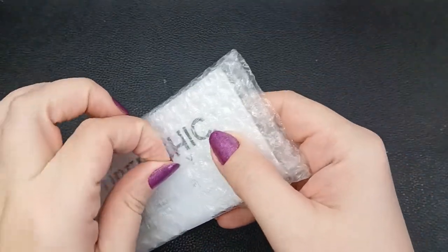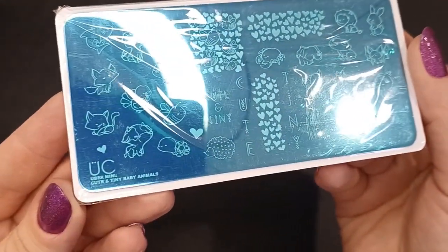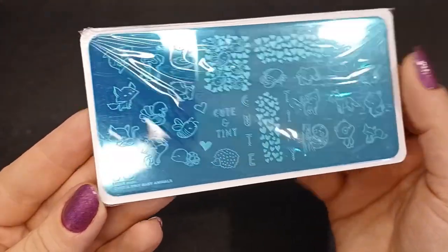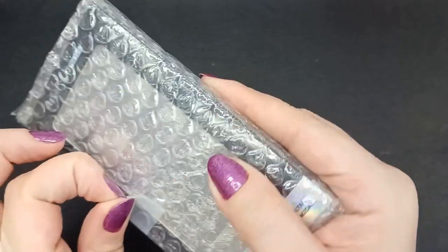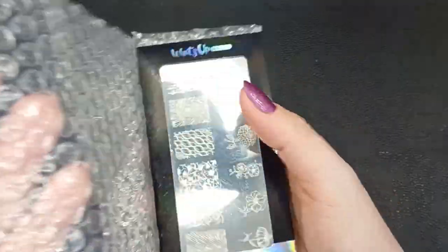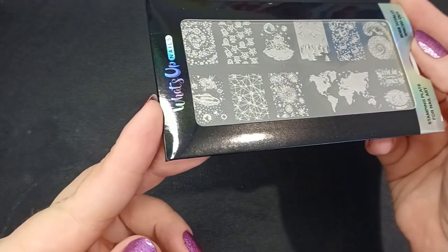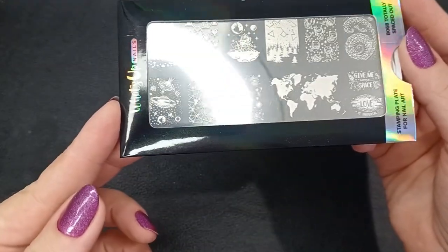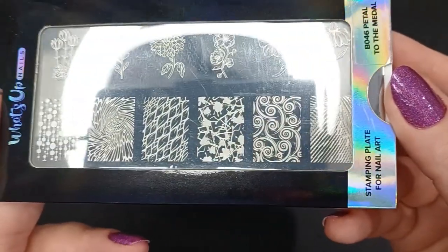They just released an extra 20% off — the code is '20extra'. For stamping plates, I got three. The Uber Chic one wasn't on sale but I had to get it — it has cute little baby animals and Uber Chic plates pick up really nicely, even finer lines. The two What's Up Nails plates were on sale — one for $2.30 called 'Totally Spaced Out' with planets, stars, aliens, and a world map, and another with flowers and patterns for $3.00.